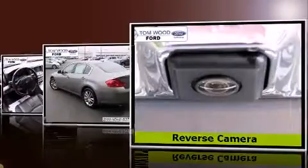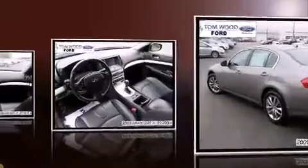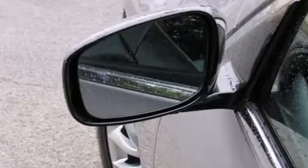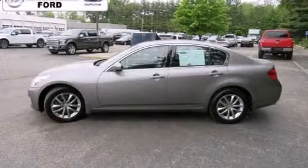A wealth of standard features means that you no longer have to sacrifice, like power windows, mirrors and seats, leather upholstery, speed-sensitive wipers, heated seats, heated door mirrors, remote keyless entry, and air conditioning.